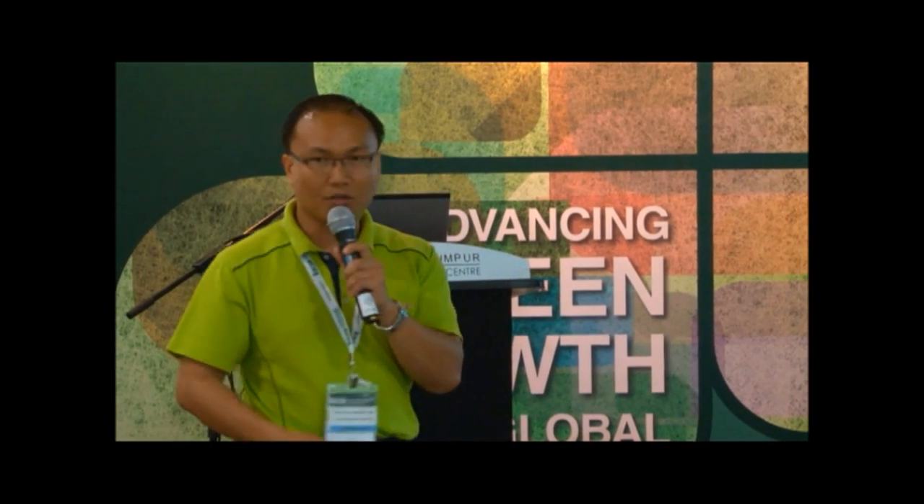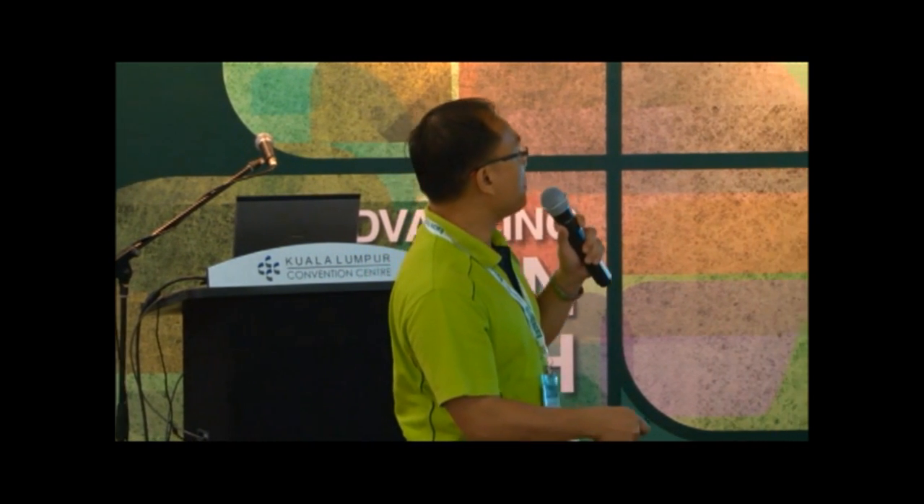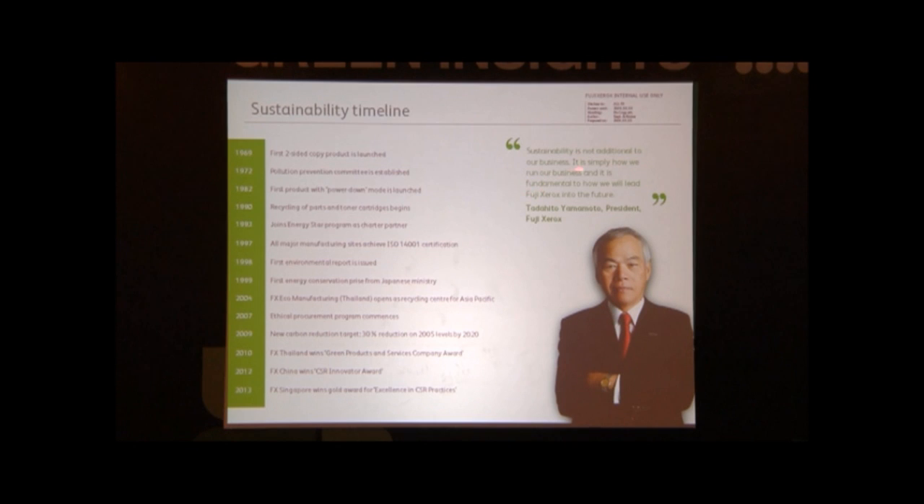This is our current president, Yamamoto-san, and this is the quote he mentioned: 'Sustainability is not additional to our business — it's simply how we run our business. It's fundamental to how we lead and run into the future.' And this is what we are doing now.